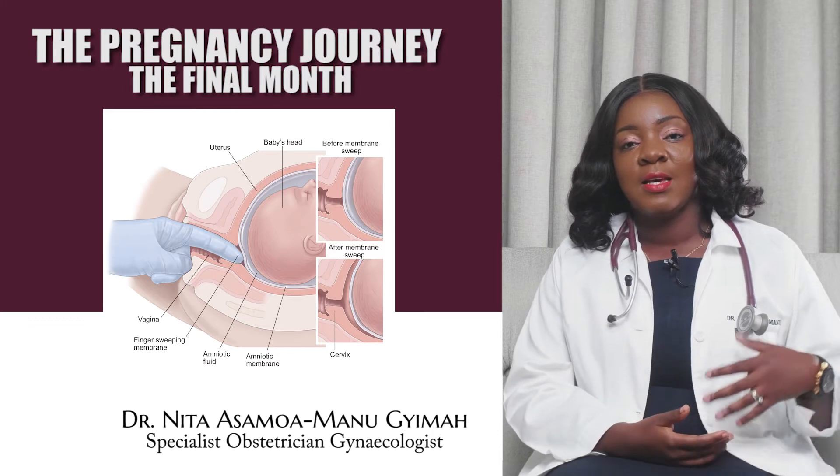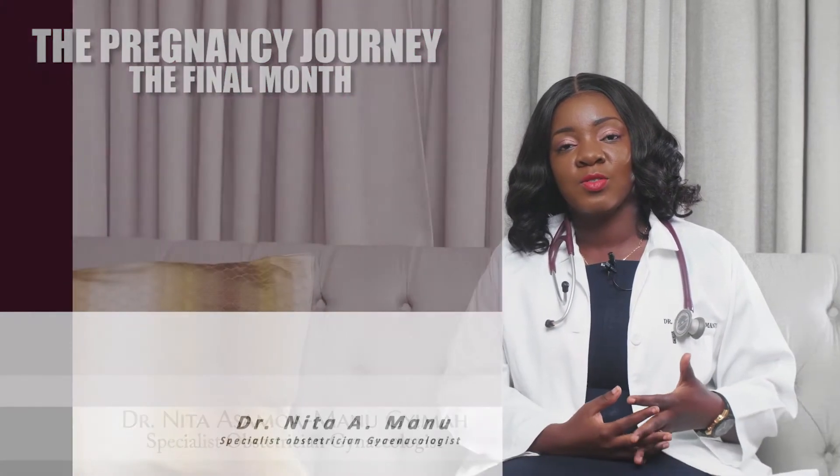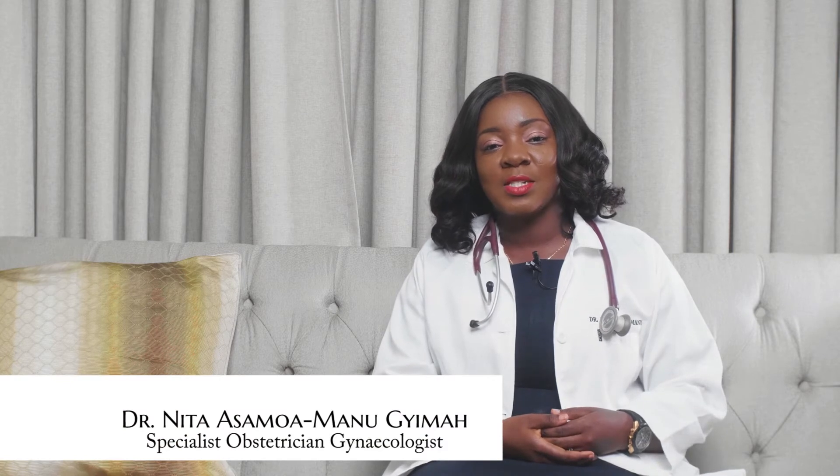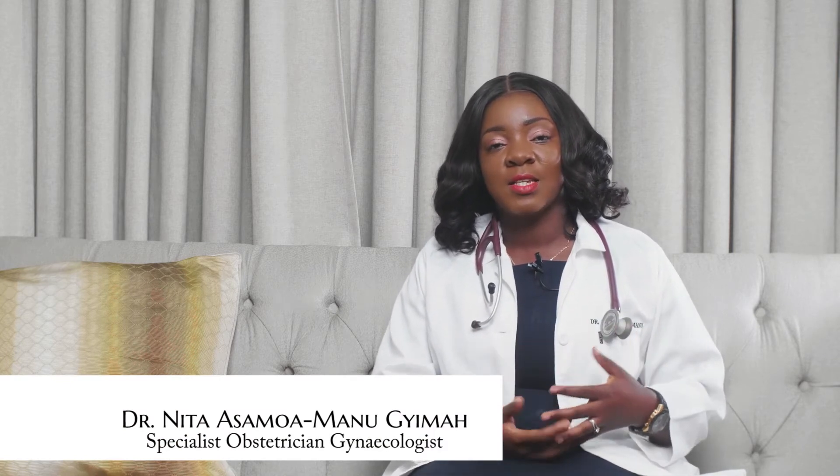It has been found that women who undergo membrane stripping have a higher chance of delivering on time and do not go beyond the expected delivery date. Your caregivers at this time may also do a vaginal swab test to check for certain infections, such as those caused by Group B Streptococcus.